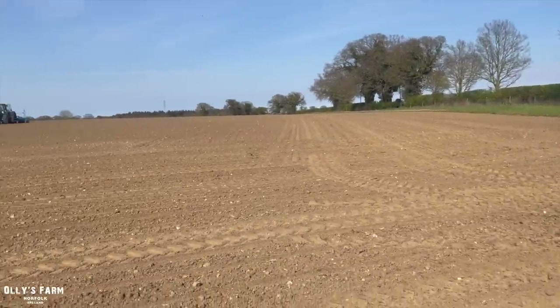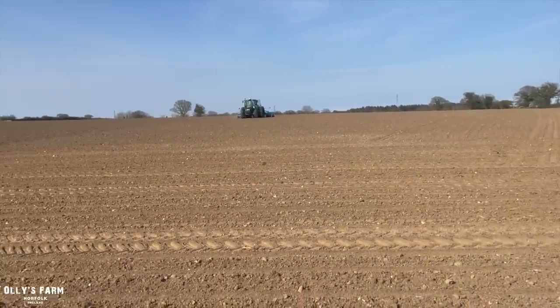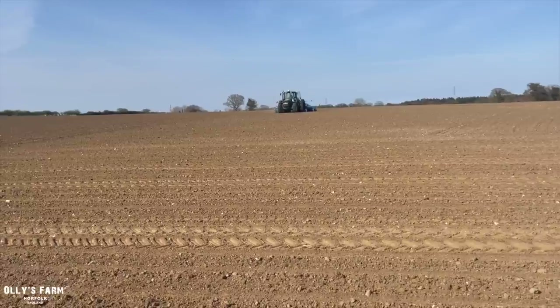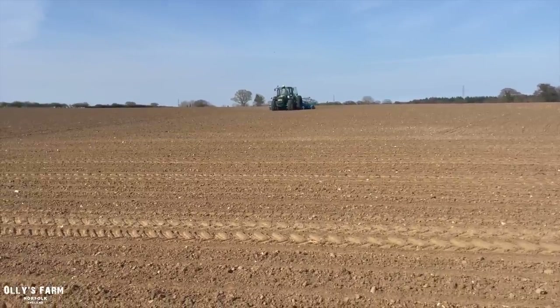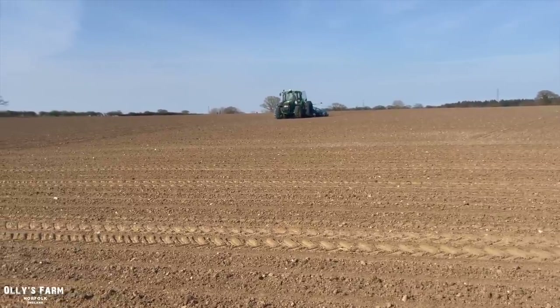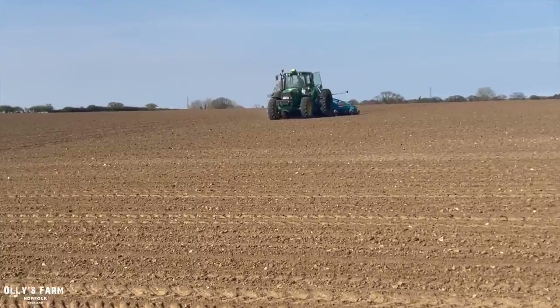We've done our farm work today and I've just come out — this little tractor has turned up. It's a John Deere 6430 to plant the sugar beet. It's got a sugar beet drill on it with section control, and it's also got drills as well, so quite a nice tractor for drilling sugar beet because it's light and a nice size.